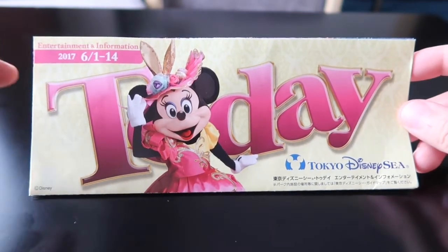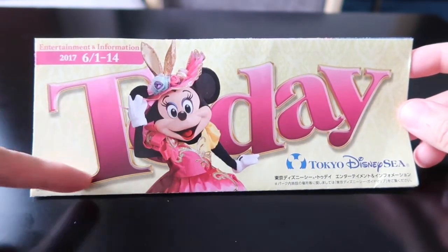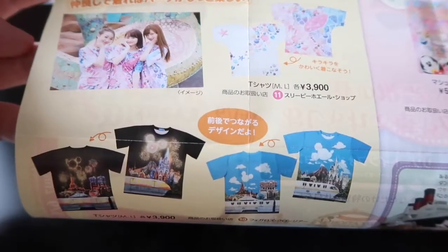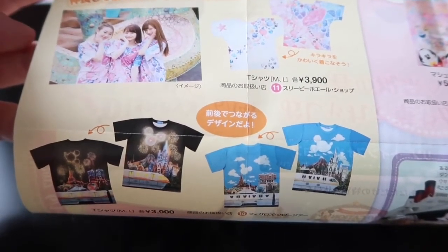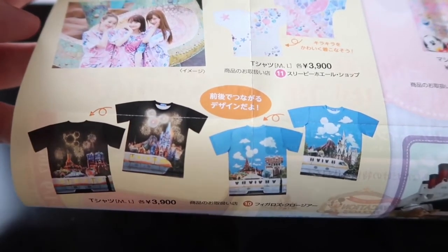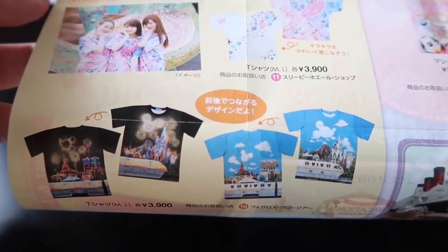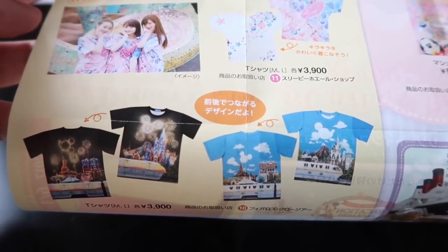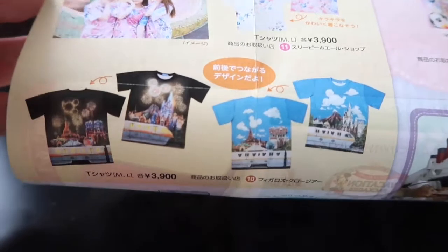Here is the Today Guide for Tokyo DisneySea. It features Minnie in her really adorable fashionable Easter outfit, and the hidden Mickey is over here. Looking on the inside of the Tokyo DisneySea Today Guide, I'm just going to cover what is new at the park — everything else is still Easter and Nemo and Friends Sea Rider, so you can watch our previous videos for May and June to check that stuff out.